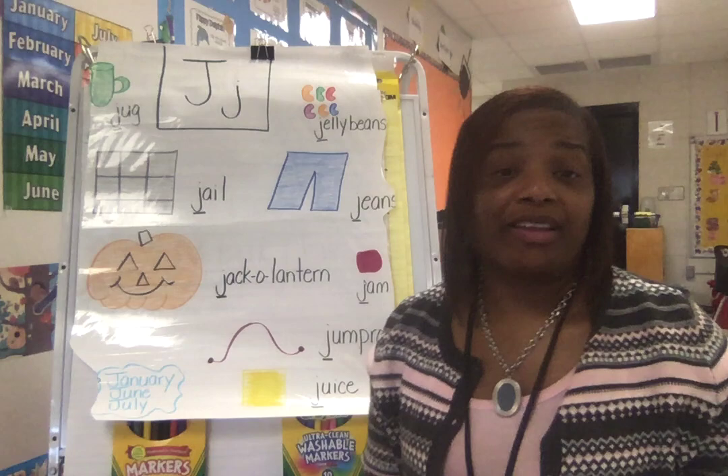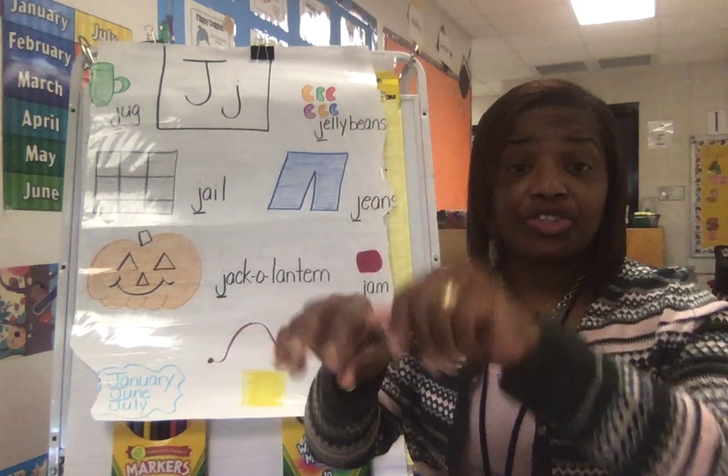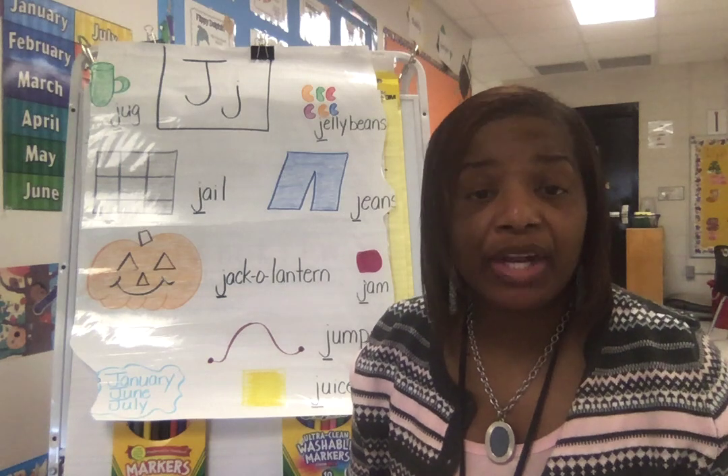Jump and rope, jump and rope — J, J, J. Jerry the jellyfish says J, J, J — jellyfish, the letter J.